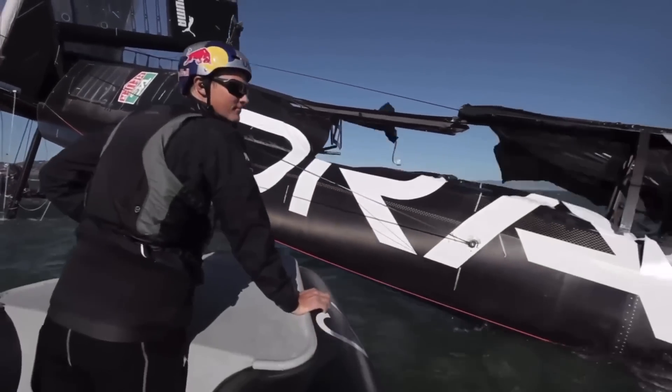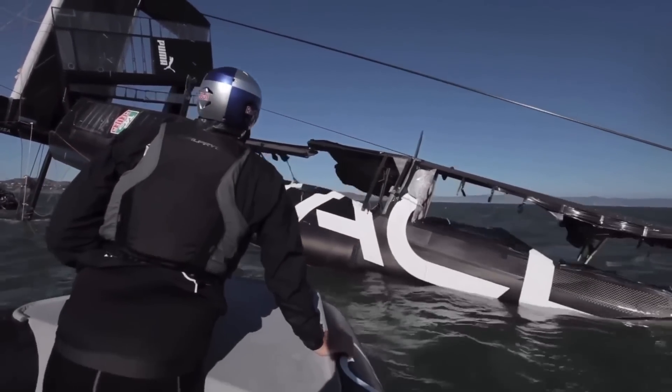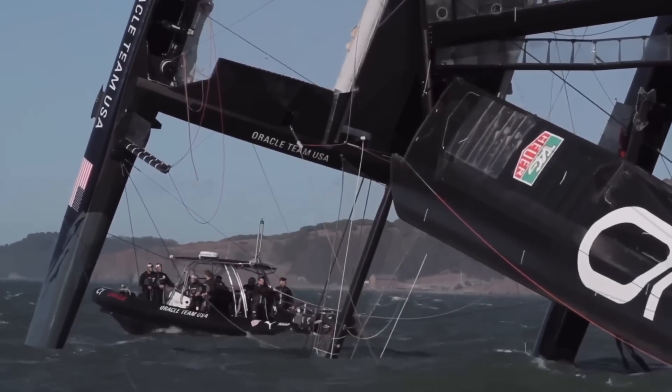Thankfully, nobody was hurt. However, it did set the team back several weeks and cost a few million dollars to repair the boat. Somehow, they launched the comeback of the century and managed to win the 34th America's Cup.